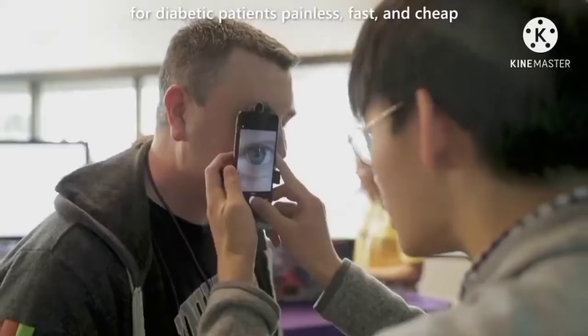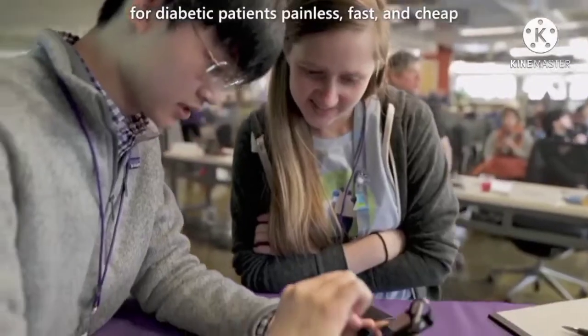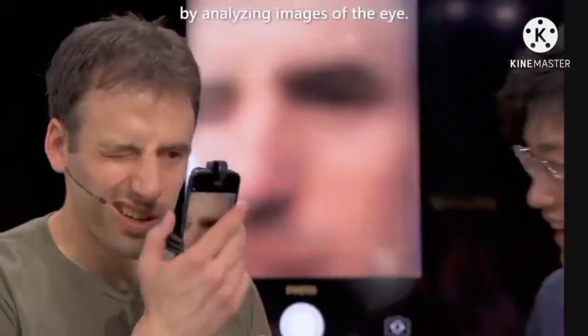Easy Glucose makes blood glucose monitoring for diabetic patients painless, fast, and cheap by analyzing images of the eye.